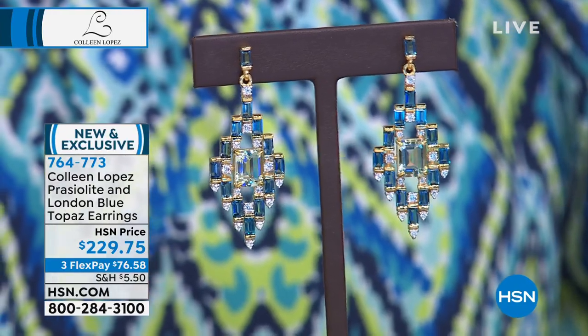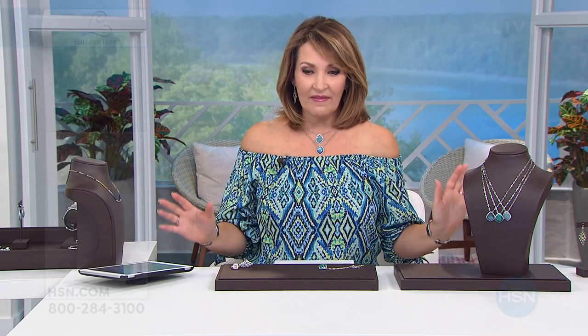Item number 764-773. The first earring we showed you — the aqua lever back — is now sold out. We are a few minutes from the launch of our smart deal.